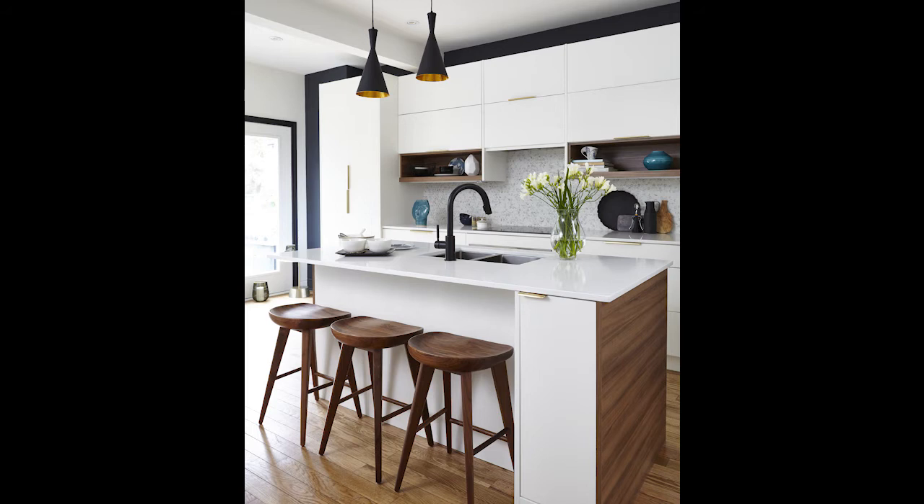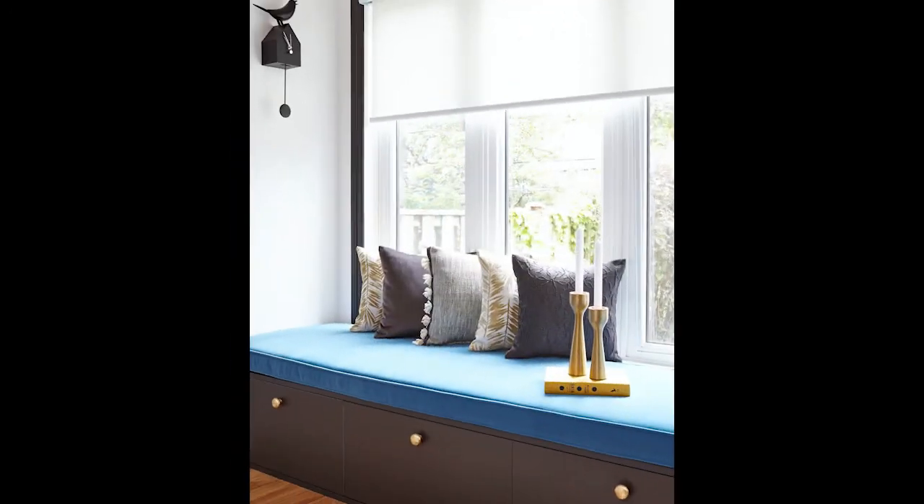Smooth polished brass handles and walnut accents add warmth to the striking black and white color combination to create a timeless elegance. A generous-sized built-in bench was upholstered in blue velvet, providing comfort and spacious storage.